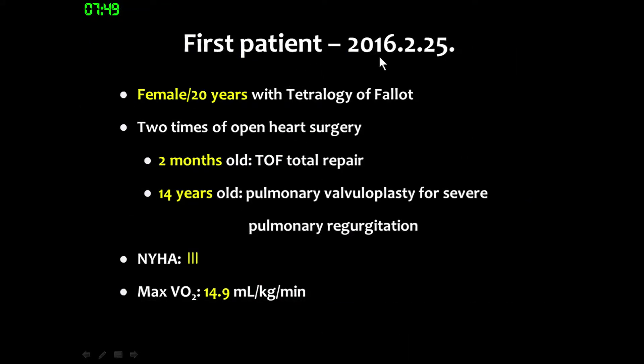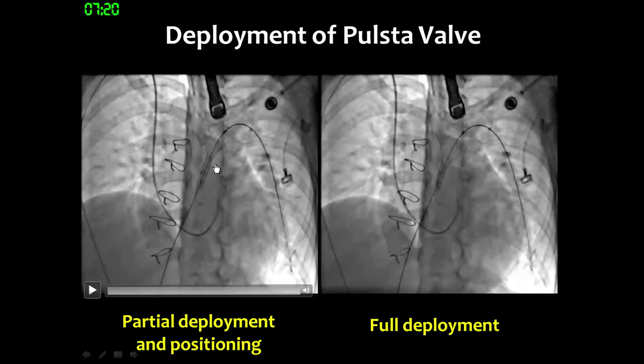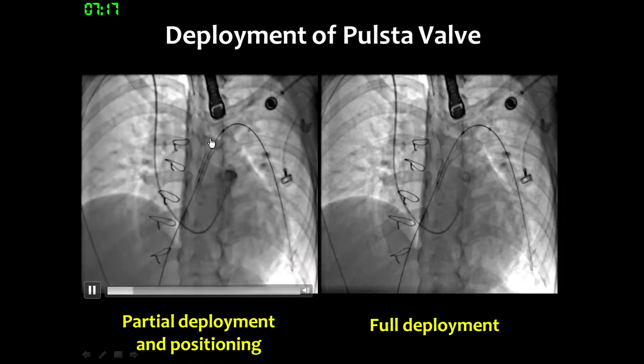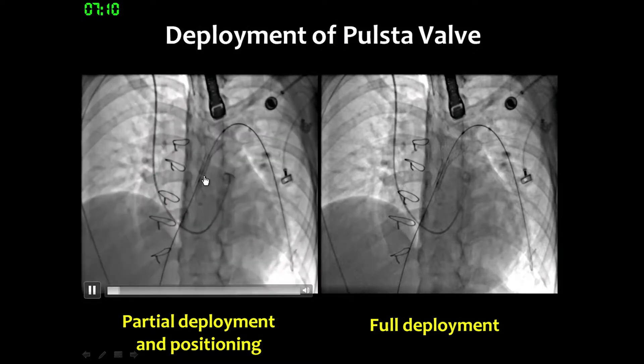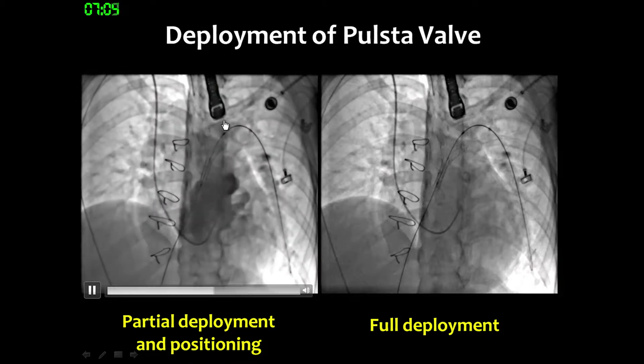The first patient procedure was performed in February 2016. The patient was a 20-year-old female who had already undergone two operations; six years prior she underwent a pulmonary valvuloplasty for severe pulmonary regurgitation. Before this procedure, the patient showed low exercise tolerance on X-ray, and cardiac MRI showed an indexed RV volume of 182. When we loaded the valve into the delivery cable, the total length is about 50 mm, which allows easy introduction into the target area.